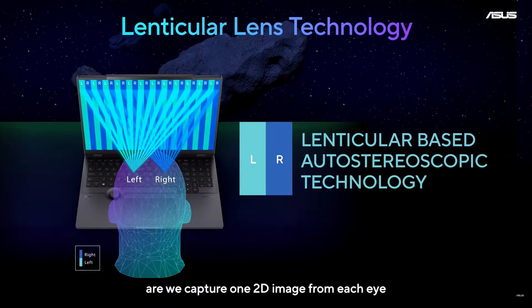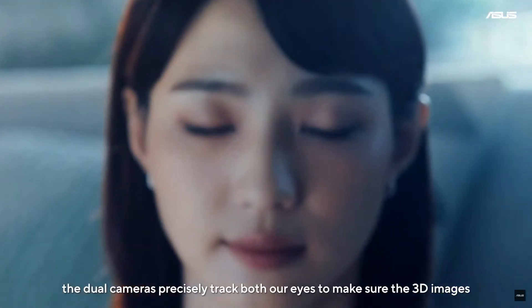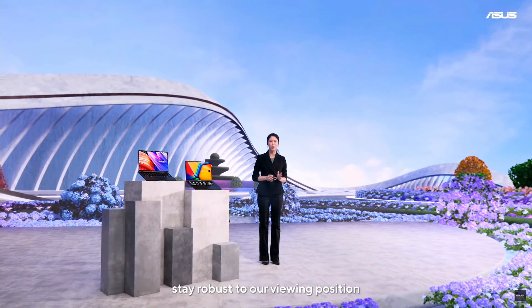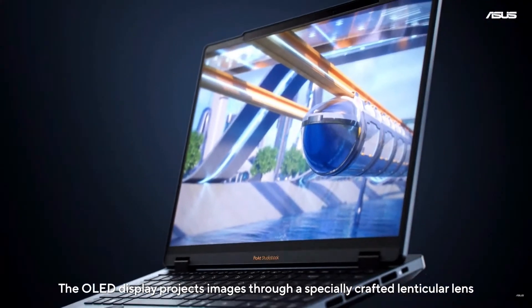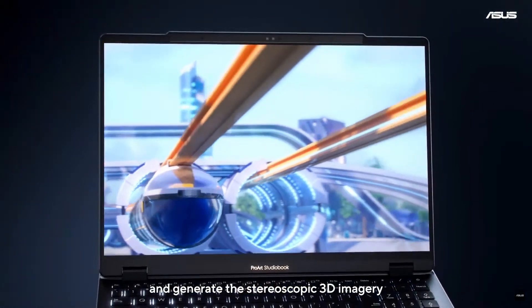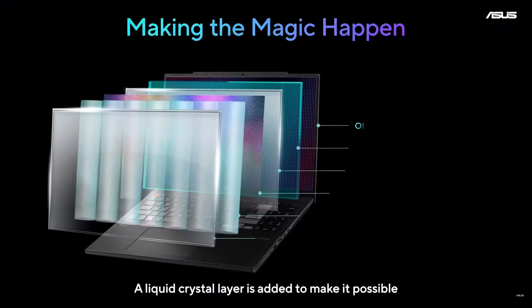Human beings capture one 2D image from each eye and piece them together with our brain. In ASUS Spatial Vision Technology, dual cameras precisely track both eyes to make sure the 3D images stay robust to your viewing position. The OLED display projects images through a specially crafted lenticular lens, delivering separate images to the left and right eye to generate stereoscopic 3D imagery.